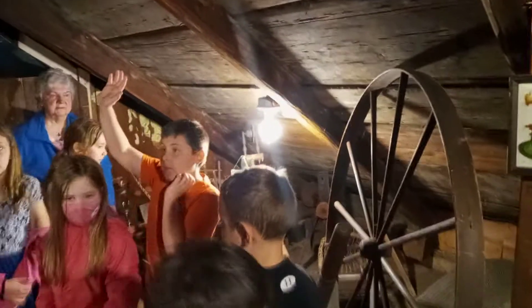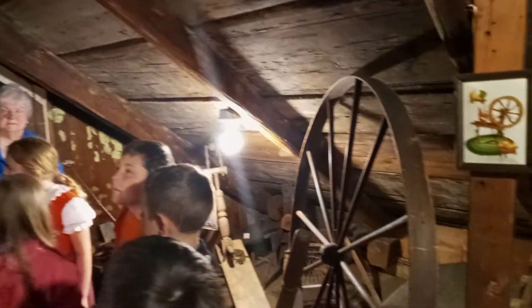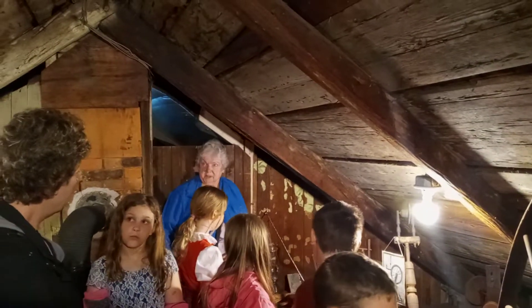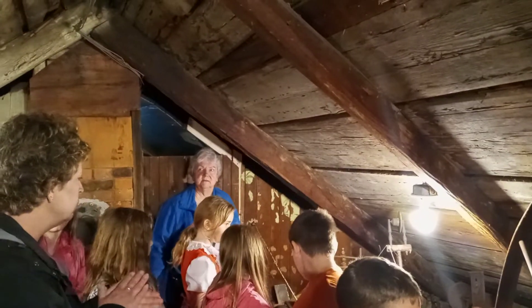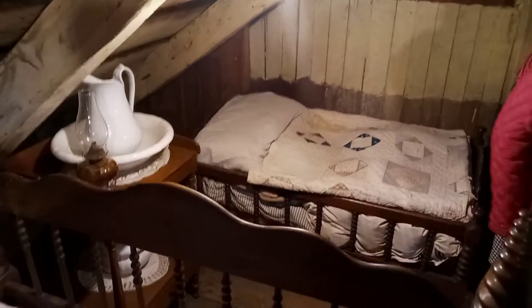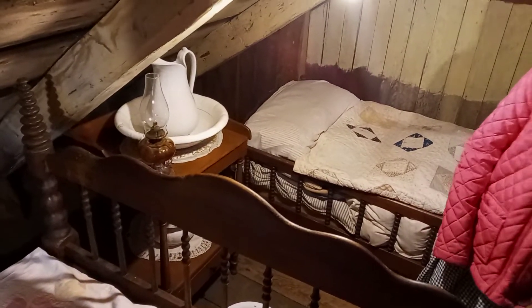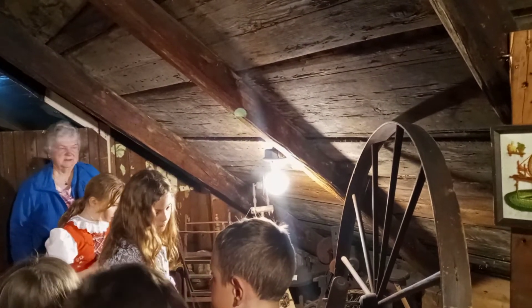Any questions before we head back downstairs? That area is just storage for right now, so it's blocked off — not important for us to see. What is that stuff? That is flax. Flax was grown in Germany, and when you harvest it and comb it out, it becomes something you can weave into linen. They attempted to grow it here, but it didn't do as well as what they had in Germany. The big spinning wheel was used for wool — they used the wool from the sheep to make the thread and then weave it into cloth.